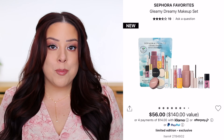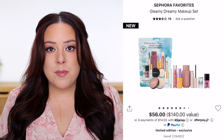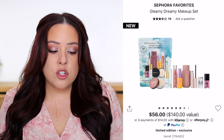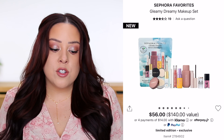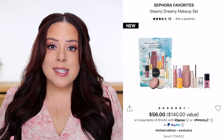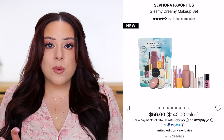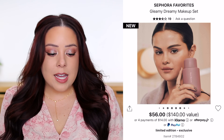Moving on to the minis — the first one I want to mention comes with a good amount of product: two-thirds the amount of a full-size bottle, so it's almost full-size. It's from Saie — their Dew Blush in the shade Baby, a cool baby pink, worth about $15. I really like that formula — it looks very dewy and glowy, easy to blend, with a sheer natural quality. It's a perfect option for a no-makeup makeup look.